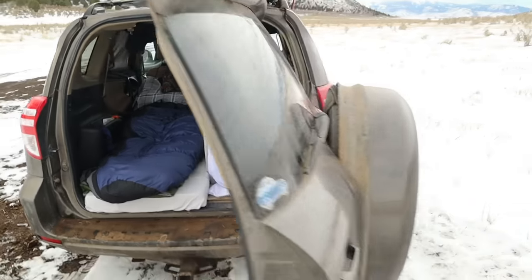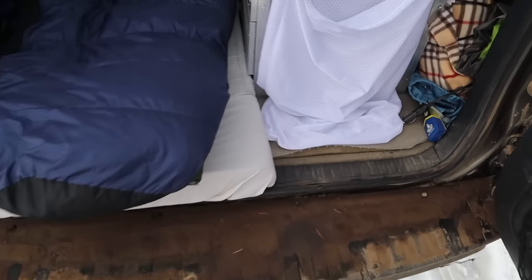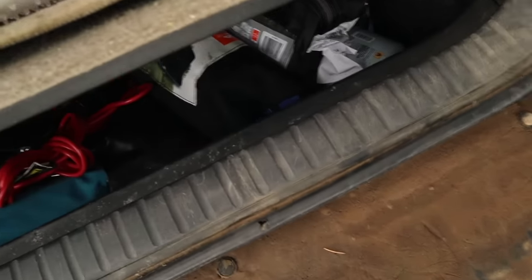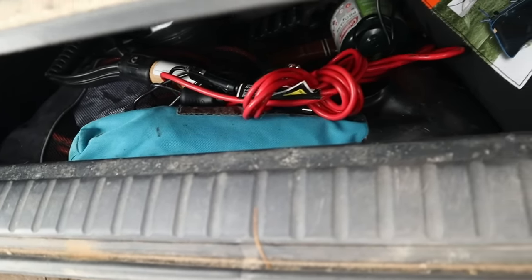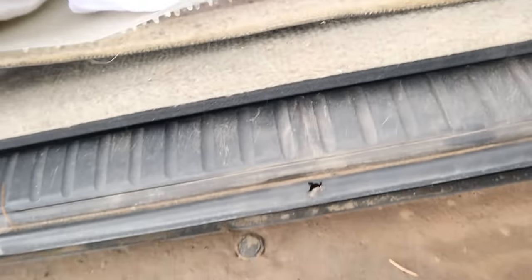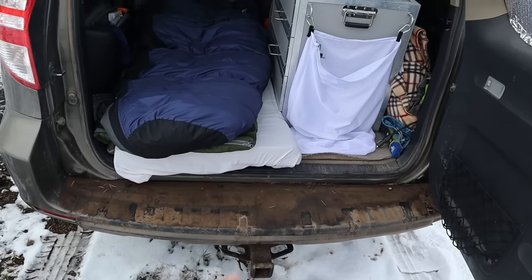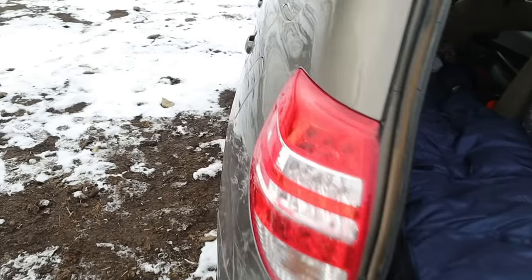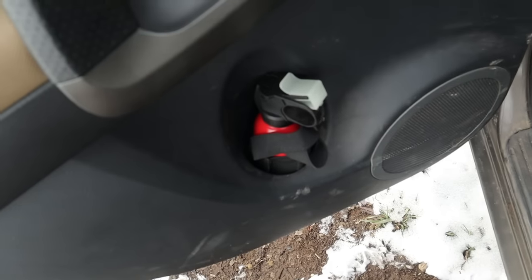Being a RAV4, the spare tire is on the back, which is great — it's a full-size spare. One thing I haven't shown you is what I call the basement. I have a ton of gear down in here: a camp chair, another camp chair, some more camp fuel, a tent, and my emergency and recovery gear. Stuff I don't need to access super often but need to have — it's all down in there.